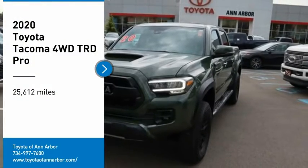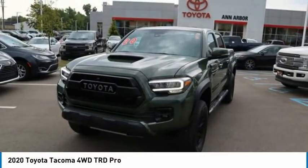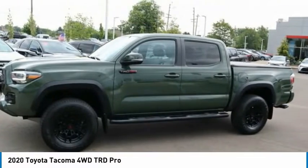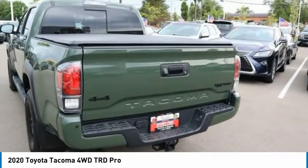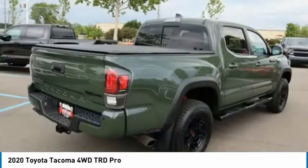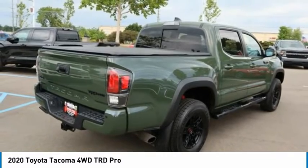We are pleased to show you the 2020 Tacoma. Toyota Tacoma boasts a roomy interior, a powerful V6 option, and excellent off-road capability, and has been named the best-selling compact pickup by MotorIntelligence.com five years in a row.